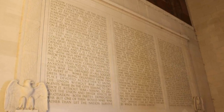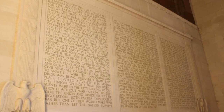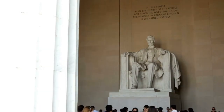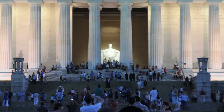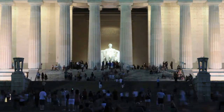The Lincoln Memorial also contains inscriptions of two of Lincoln's most famous speeches: the Gettysburg Address and his second inaugural address. The inscriptions serve as a reminder of Lincoln's leadership during the Civil War and his dedication to preserving the Union and ending slavery. Visitors to the memorial can read these powerful words and reflect on their significance in American history.